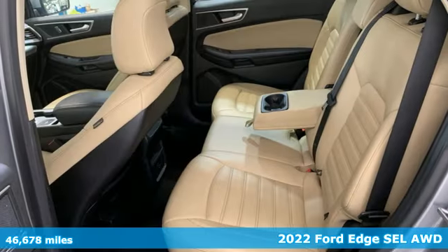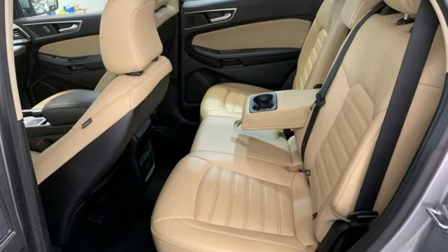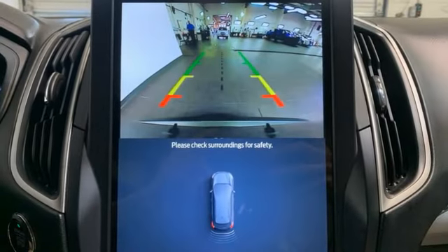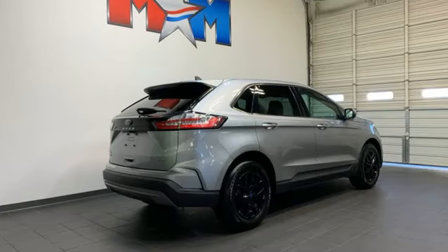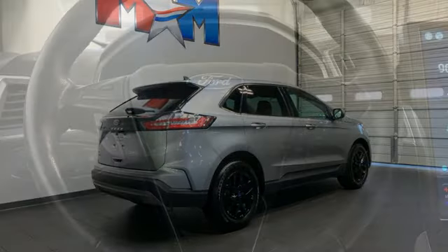It comes nicely equipped with features you'll love. Intercooled turbo inline four-cylinder engine. Dual zone climate control. AM-FM satellite radio. Rear parking sensors. Front heated bucket seats.